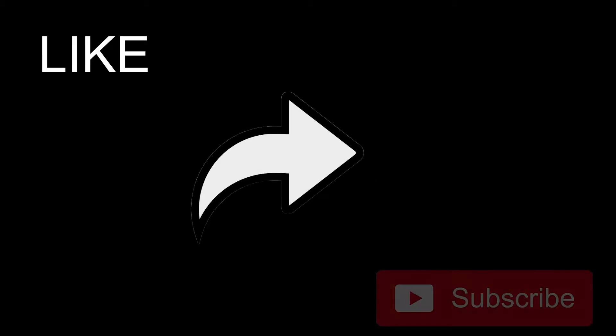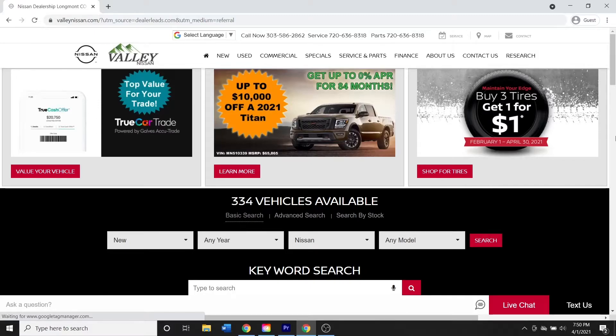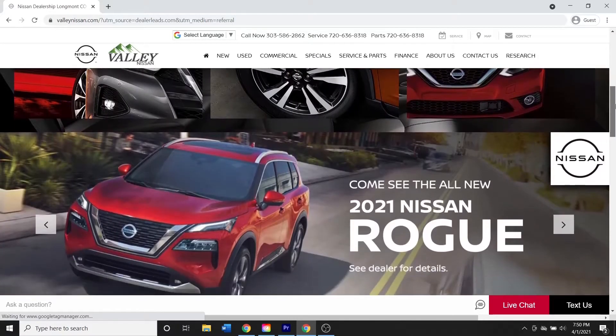Thank you for watching this 2021 Nissan Armada walk-around video. Please like, share, and subscribe so you don't miss out on any new videos. Also check out Valley Nissan at valleynissan.com for the best car buying experience in Northern Colorado. Special thanks to the source for music utilized in this video.